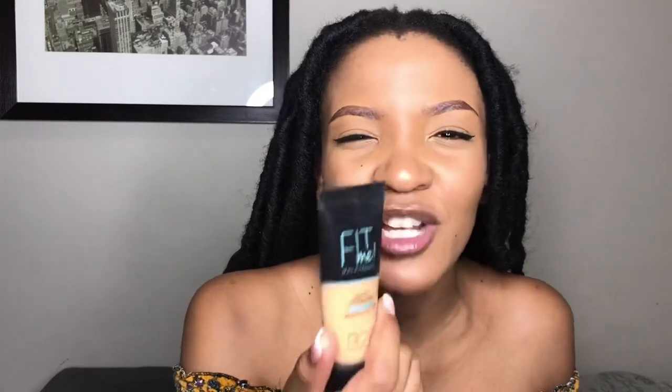The next product is your foundation. I currently use the Fit Me Matte and Poreless foundation from Maybelline in the color 326. Choosing the correct foundation is very essential - if you have oily skin you want something mattifying, and if you have dry skin you want an oil-based foundation. Another foundation I would recommend is the Revlon ColorStay Full Cover foundation. After this one runs out I'm definitely getting it - it's so amazing you literally don't need to conceal your dark marks to use it, whereas with my current one I still have to conceal.